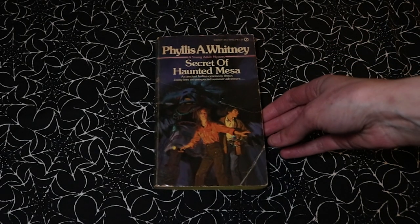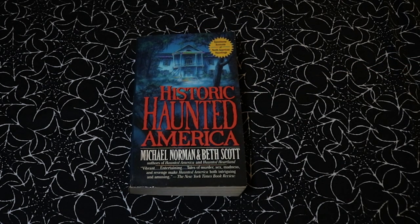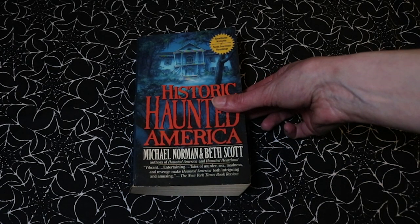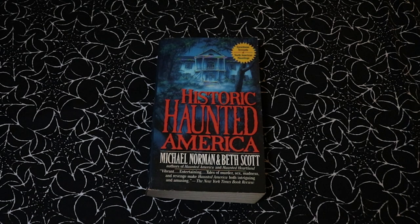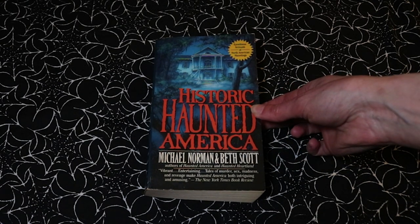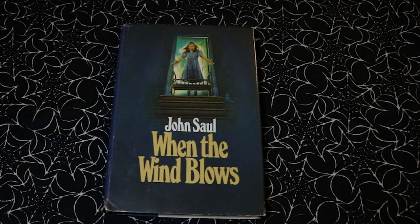I found Secret of Haunted Mesa, a young adult mystery by Phyllis A. Whitney, which looked quite interesting. A non-fiction book: Historic Haunted America by Michael Norman and Beth Scott — eyewitness accounts of North American hauntings. And I found one hardback book: When the Wind Blows by John Saul. I've been meaning to pick up one of his books from my shelves and was determined to read one by the end of last year — I didn't, so it has to happen this year.